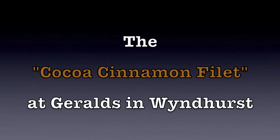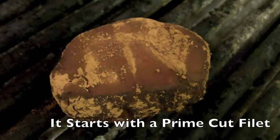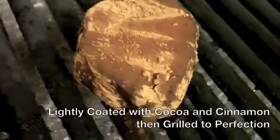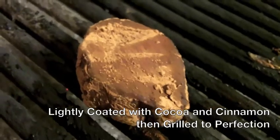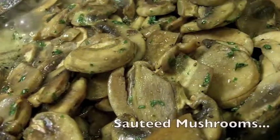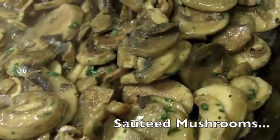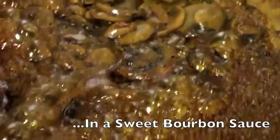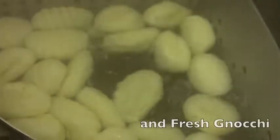Today we're talking about the Cocoa Cinnamon Fillet from Gerald's & Windhurst. It starts with a prime cut fillet, lightly coated with cocoa and cinnamon and then grilled to perfection — grilled to order just the way that you like it. It's served with some sauteed mushrooms and a sweet bourbon glaze, and also served with some fresh gnocchi, as you see here boiling.